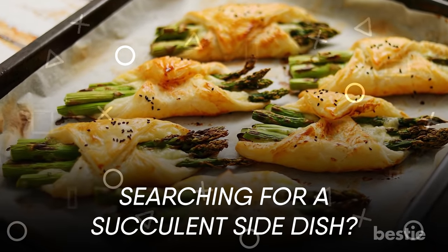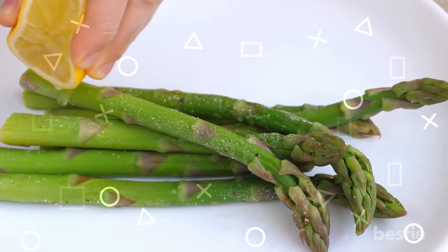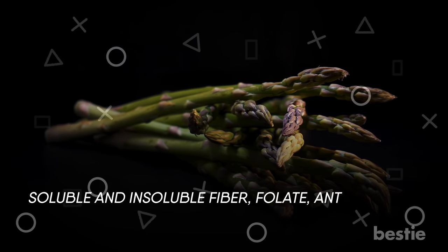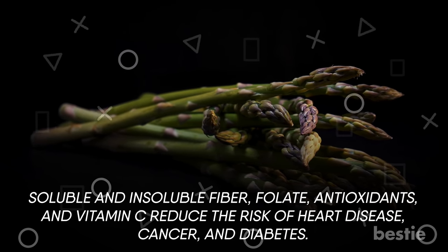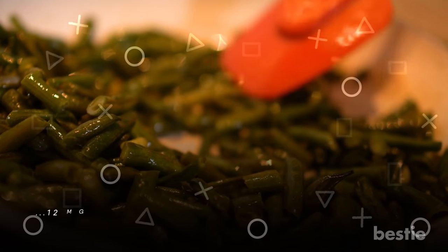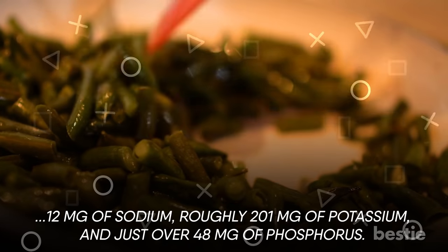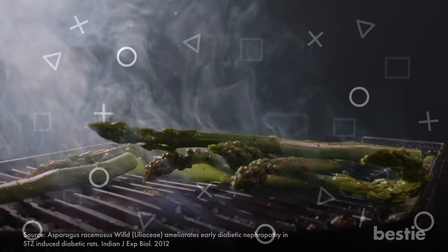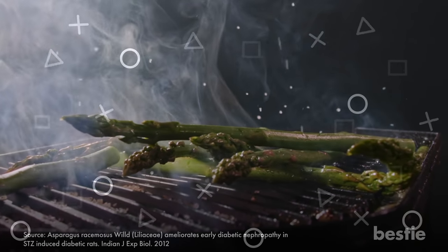Searching for a succulent side dish? Try the classic roasted asparagus with lemon juice — it's really simple and flavorful. Nobody thinks of asparagus as a powerhouse of nutrients, but it is. Soluble and insoluble fiber, folate, antioxidants, and vitamin C reduce the risk of heart disease, cancer, and diabetes. One cup of cooked asparagus contains about 12 mg of sodium, roughly 201 mg of potassium, and just over 48 mg of phosphorus. It works fine for early stages of chronic kidney disease and diabetic neuropathy cases, as does summer squash.